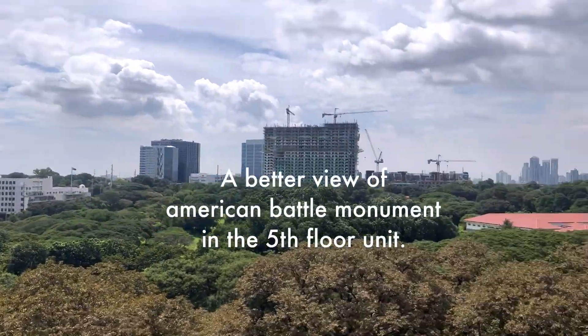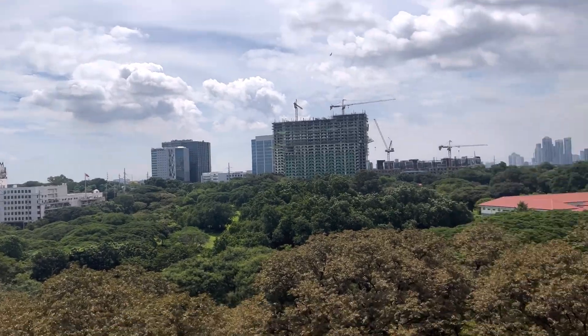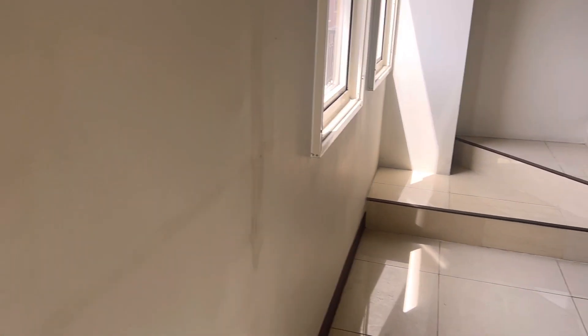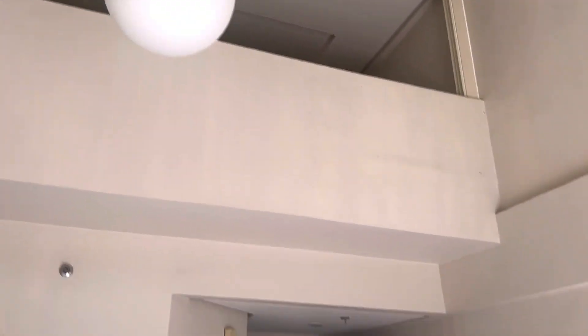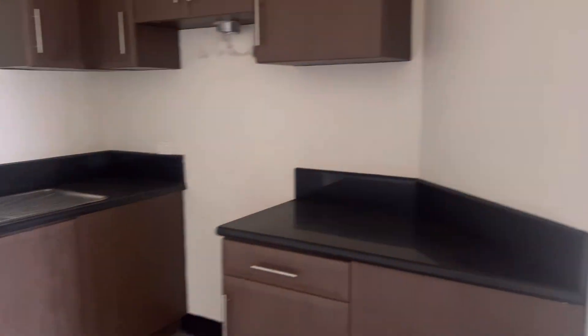As you can see, it's a bit dirty. It needs some cleaning and repainting, and also repairs for the tiles that have already lifted. You'll probably spend more or less ₱500,000 to repair and change the tiles and do some renovations.